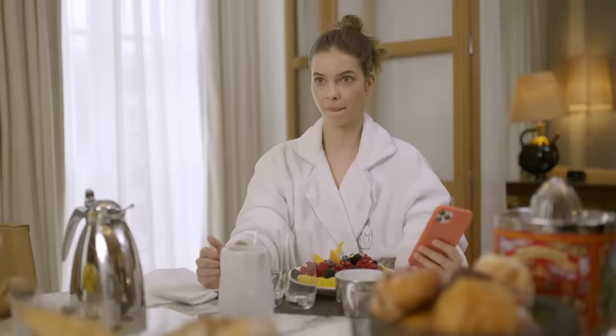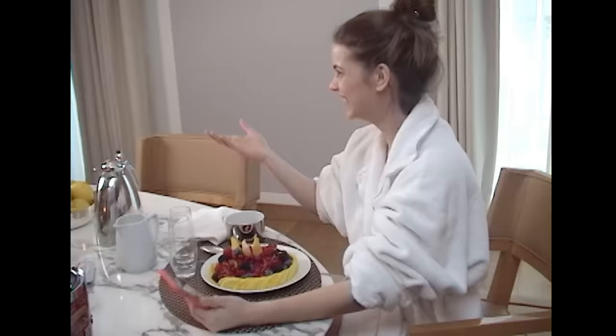Oh hello. Darling, is that you? Alright guys, I gotta run to the spa, but when I'm done I'm gonna show you my outfit for the day.